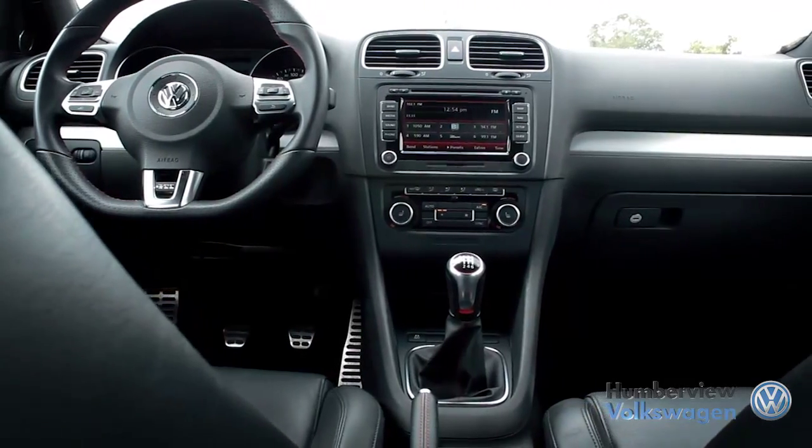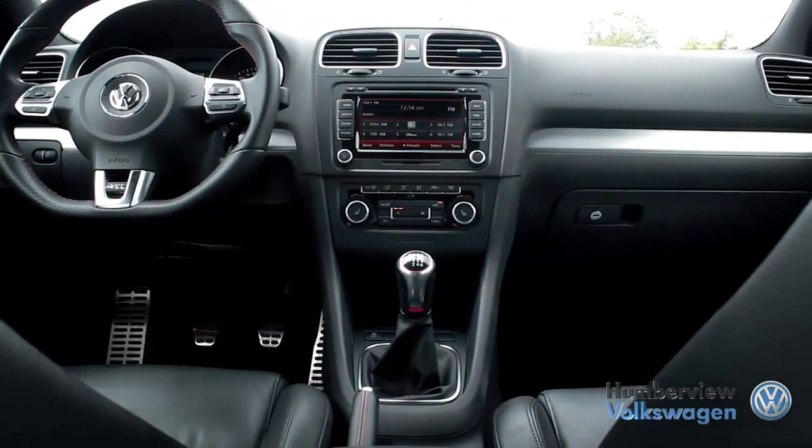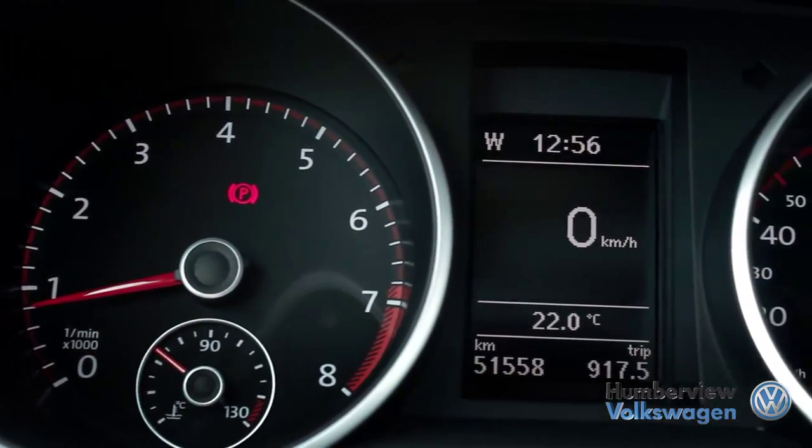Embodying the best in comfort, utility, style, value, and of course premium performance is the Volkswagen GTI.